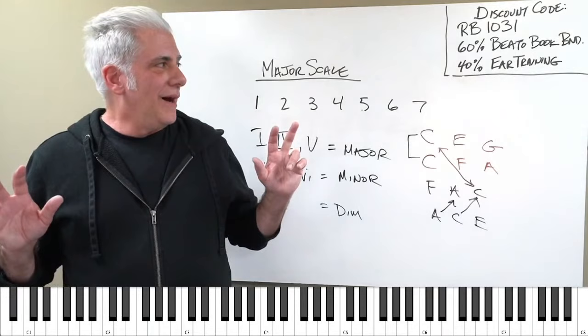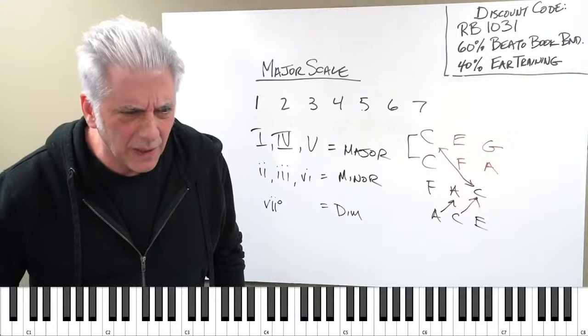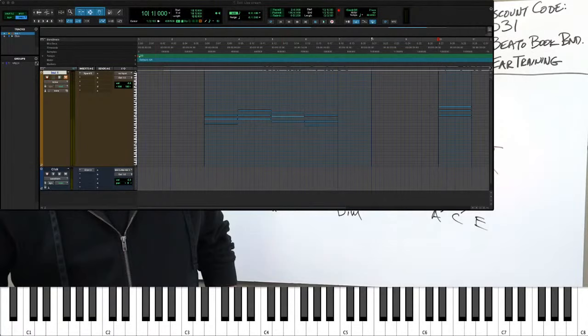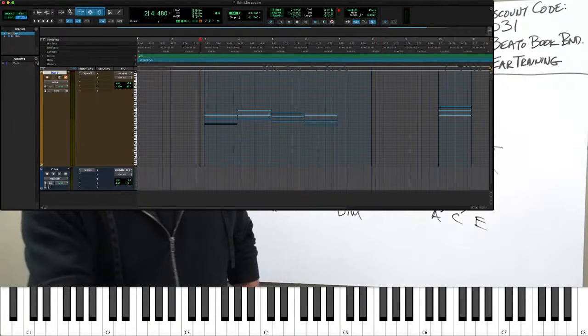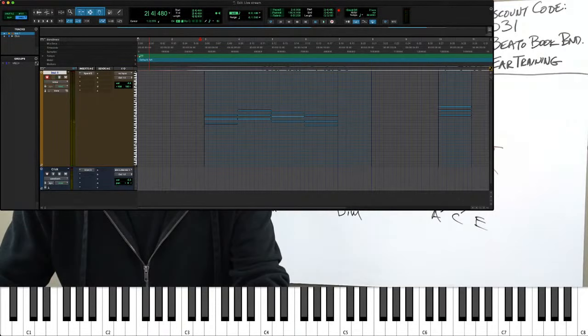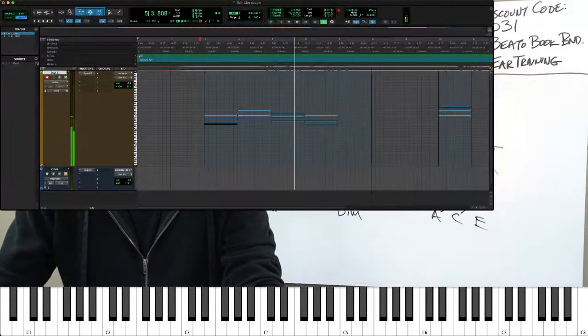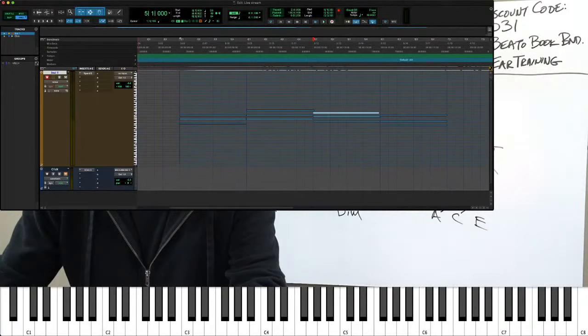Let me go to the Pro Tools thing here. So this is it — I just set up a few basic chords. Let me turn this on and turn off the click so it's not annoying. That's a C chord, A minor, G, back to C. So we've got G, B, D — if you look at this, those are your MIDI notes. Let me blow these up bigger so you can see.